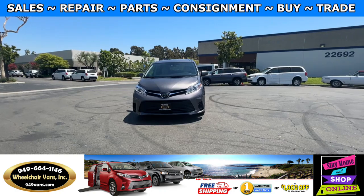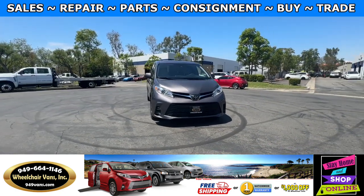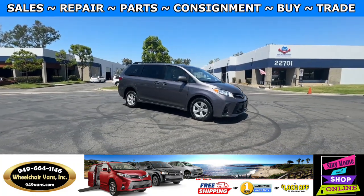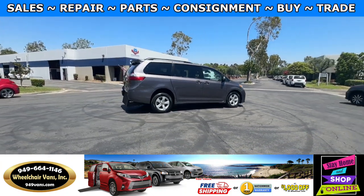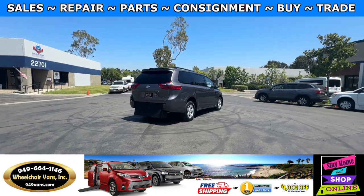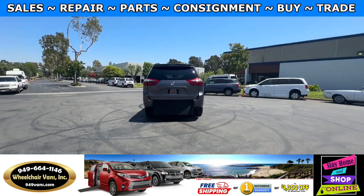For more information, please visit our website 949vans.com. All of our vehicles will go through a 240-point inspection where we check out the engine, transmission, brakes, and tires. We also service the fluids and of course service the wheelchair ramp. If you have any additional questions, please feel free to reach out to our sales team at 949-664-1146. Thank you.